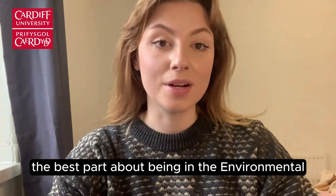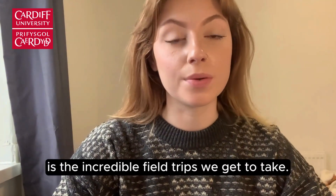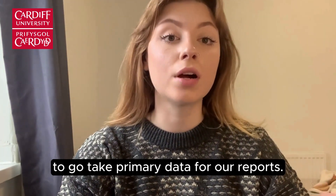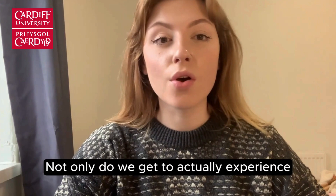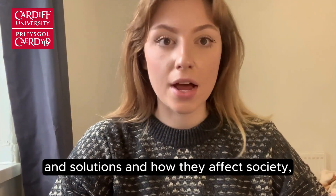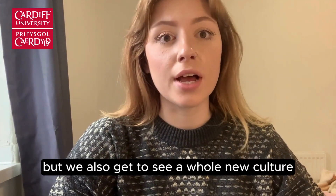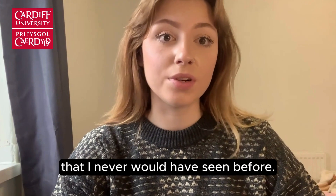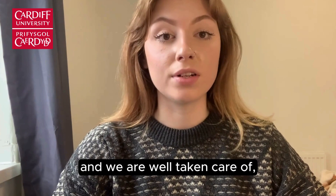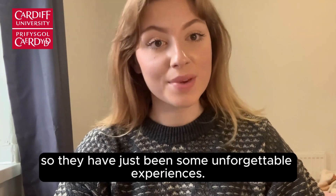In my experience the best part about being in the Environmental Sustainability Science cohort is the incredible field trips we get to take. Each year we travel to a different destination to collect primary data for our reports. Not only do we get to actually experience and observe these problems and solutions and how they affect society, but we also get to see a whole new culture and some amazing things I never would have seen before. We are given all the equipment we could possibly need and are well taken care of, so they have just been some unforgettable experiences.